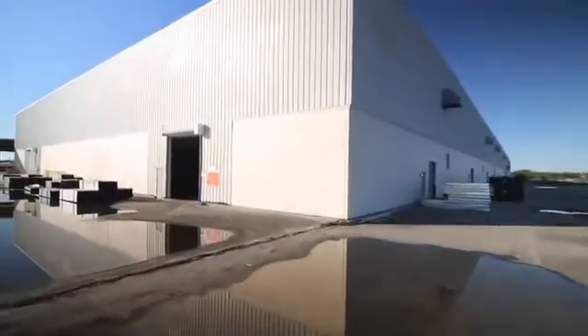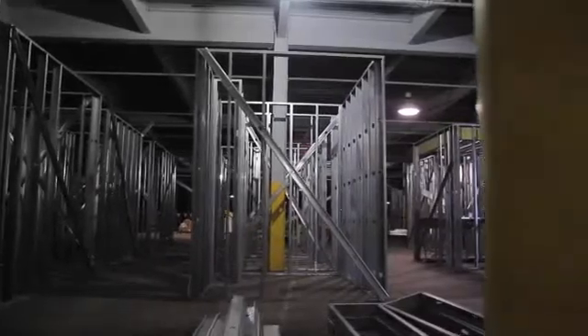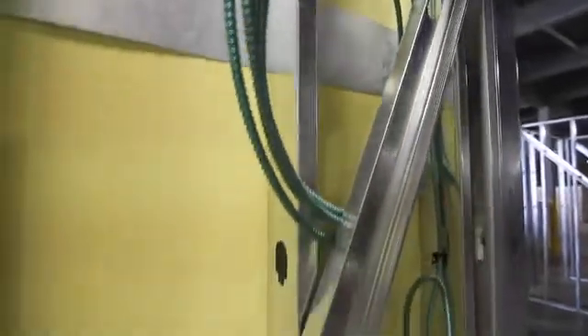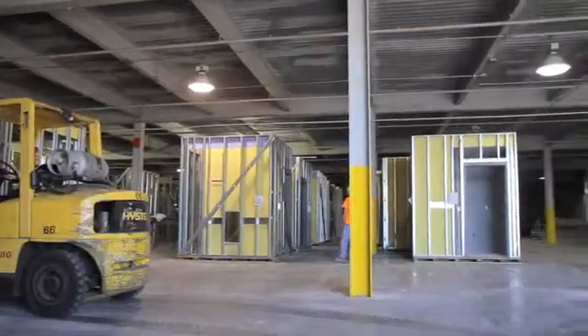They're built in an off-site warehouse, built on wood pallets. They frame them, all the rough-end mechanical goes in, plumbing rough-end, electrical goes in — they're drywalled — almost a complete package.